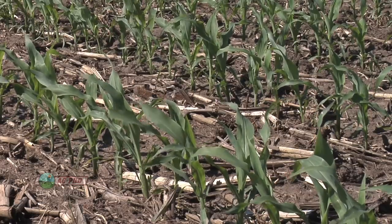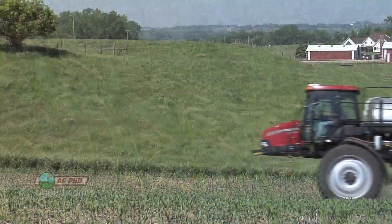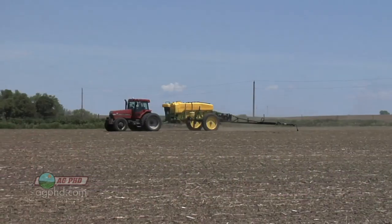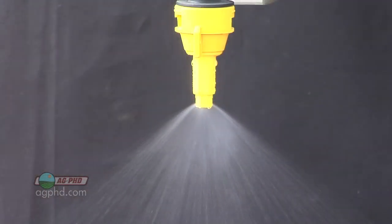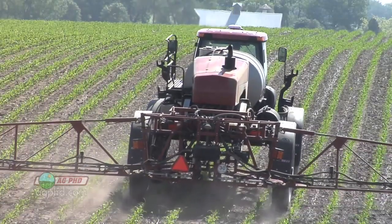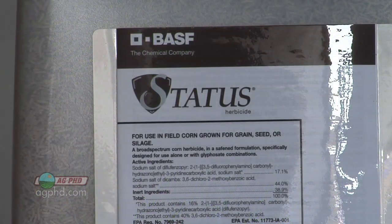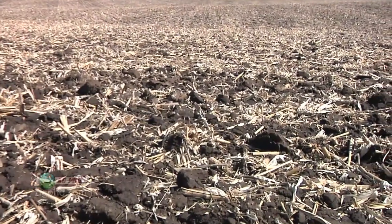The drift concern is real when spraying Status. If you've got a little extra wind or some gusts, you want to be very cautious. You'll first pick spray tips that produce bigger droplets to try to control movement of the product, but it can volatilize and move even after you've sprayed. For that reason, I like to do Status a little bit earlier in the season than other products, to avoid other crops like soybeans. If the soybeans aren't up or planted yet, your chance of injury is pretty small.